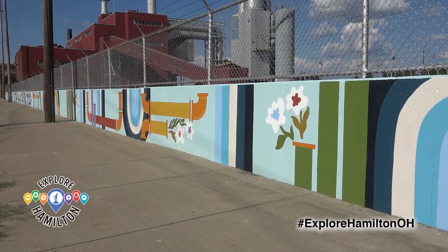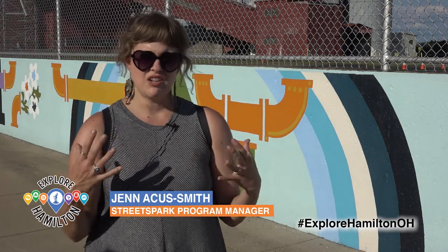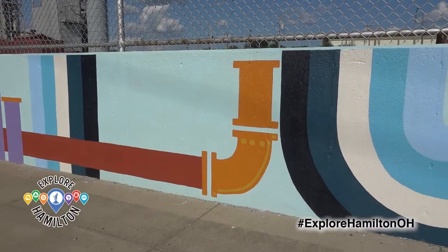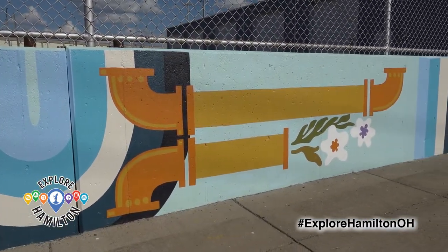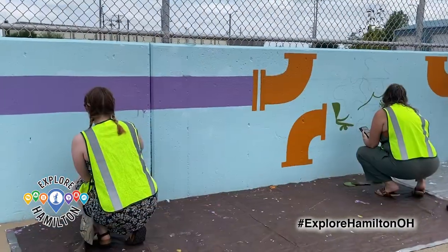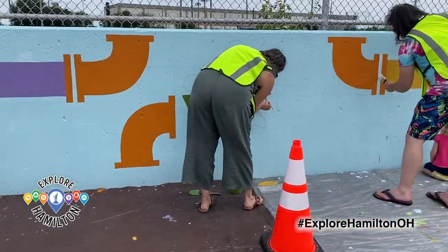This mural is really special because our designer really thought about the way that industry and nature kind of work together, and you can see that in the power plant and the plants that are growing here. It really pulls those things together, and just the number of people that have put paint brushes on the wall is amazing.